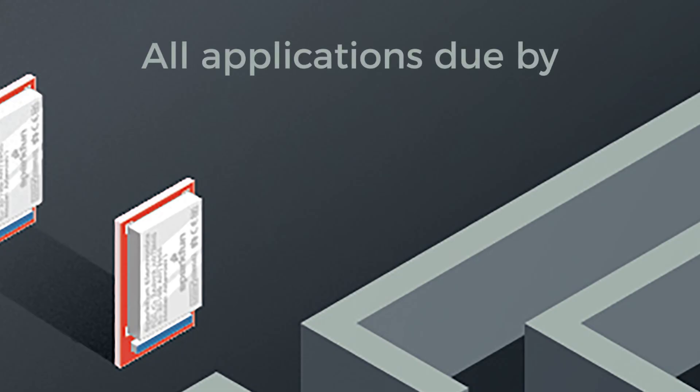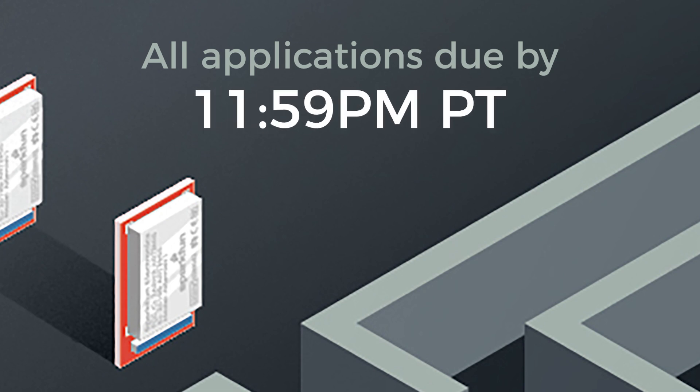Please make sure to have all applications in by 11:59 PM Pacific time on October 17th, 2019.